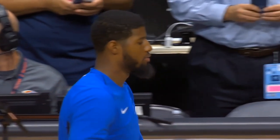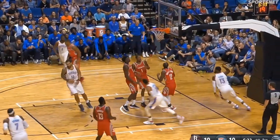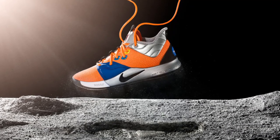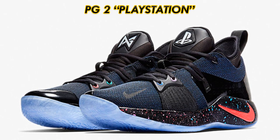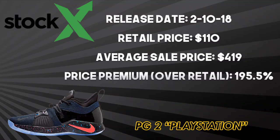Paul George is up next, and this man has killed it with his collabs dating all the way back to his first signature shoe with Nike. Out the gate, we saw the friends and family PG-1 2K, then the PG-2 and 2.5 PlayStation released, followed by the collab with NASA this year with the PG-3. Even though I favor the PG-3 NASA orange colorway, the best collab that George's signature line has produced is the PG-2 PlayStation in the Black Racer blue colorway. This sneaker featured built-in lights for the PG and PlayStation logos on the tongue, and dropped for $110 on February 10th, 2018 exclusively on the Nike sneakers app, now reselling for an average of $419 — a 195.5% price premium over retail.